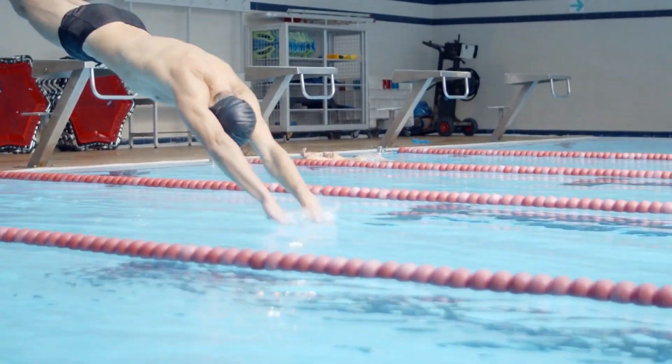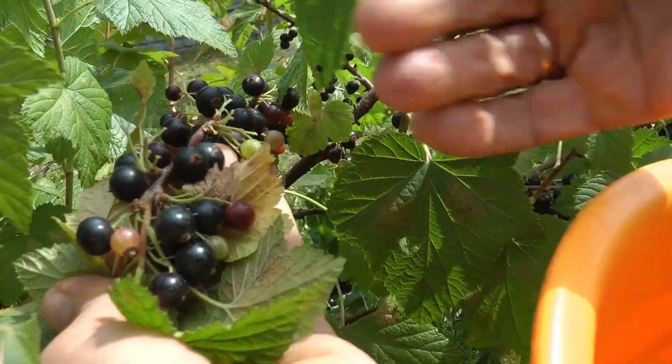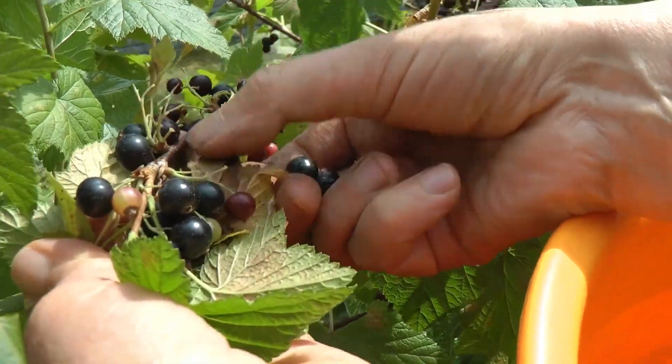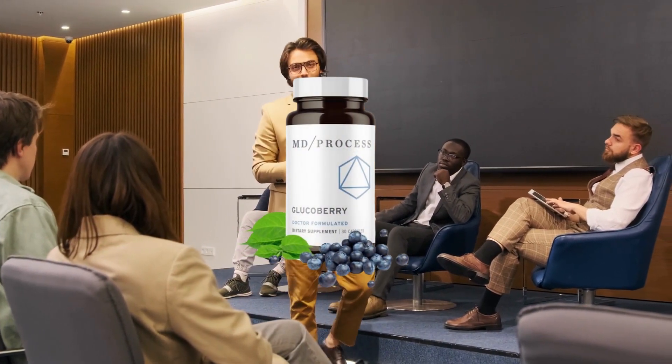Recent scientific studies have identified a unique red berry that helps prevent these clogs in your blood sugar drain. Esteemed professors from Harvard refer to this berry's method of maintaining blood sugar as a promising new therapy. And with this groundbreaking research, Glucoberry was born.